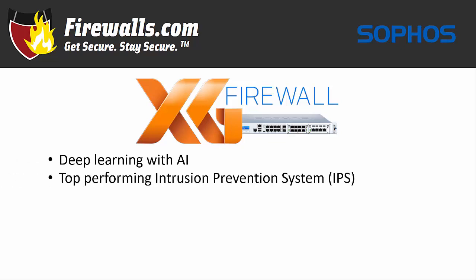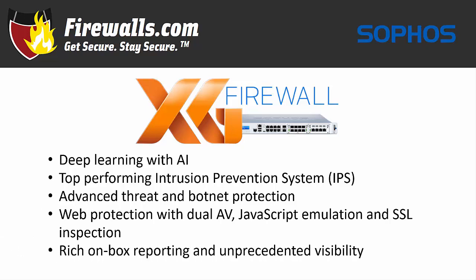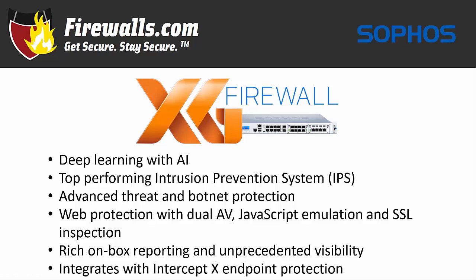Top performing intrusion prevention system, or IPS, advanced threat and botnet protection. Web protection with dual AV, JavaScript emulation, and SSL inspection. Rich on-box reporting and unprecedented visibility. And it integrates with Intercept X endpoint protection to stop exploits cold. XG firewall also integrates across the Sophos product suite with management through Sophos Central.